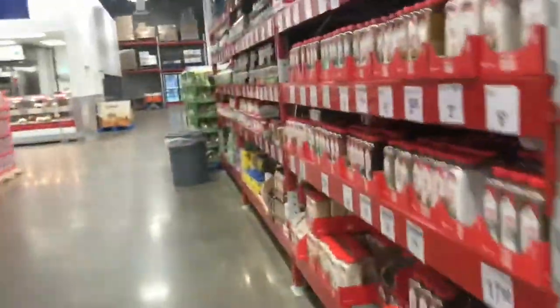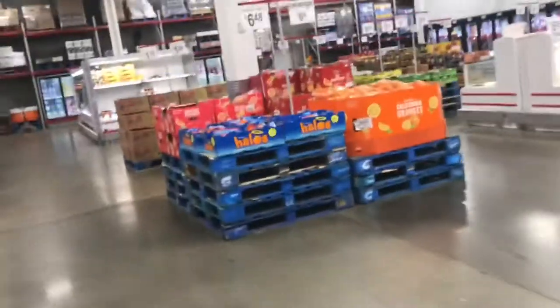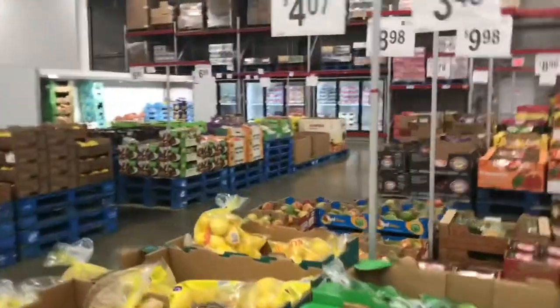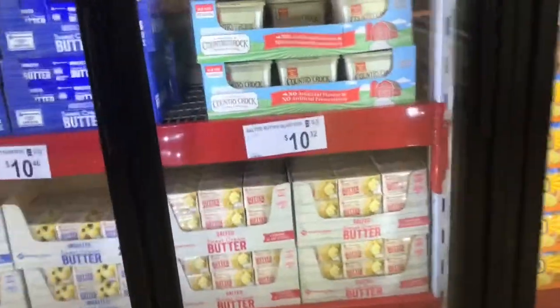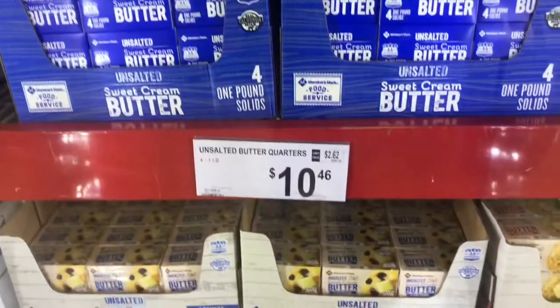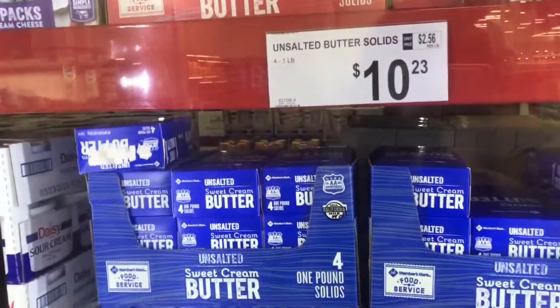If you haven't been to Sam's, you better get on around there and get yourself some seafood and some seasonings. You need lemons for your seafood? You got this whole pack of lemons for $4.07 — it's a big bag. And the butter — four sticks of butter in the pack. $10.46 for unsalted, four packs. And $10.23 for salted, four packs.